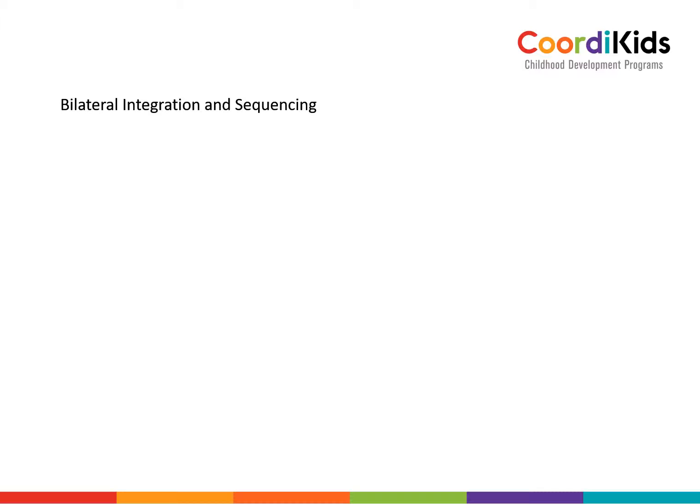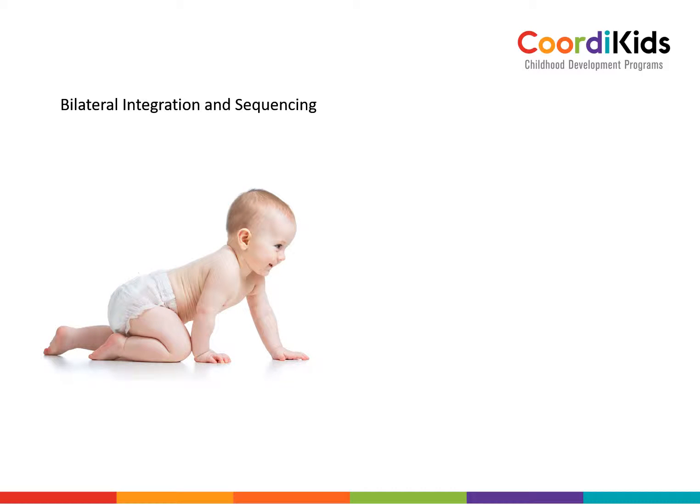Let's look at one of the sensory motor skills. There are many, but one of them we call bilateral integration and sequencing. I have found through the years that once this specific one is in place, many of the other skills develop as well. One of the best ways to see how this works is to look at a baby crawling. To be able to crawl, the baby needs strong core muscles and a little bit of balance. And look at this — the right knee and the left arm work at the same time and they work together. It is the two sides of the body working together in a very coordinated way.